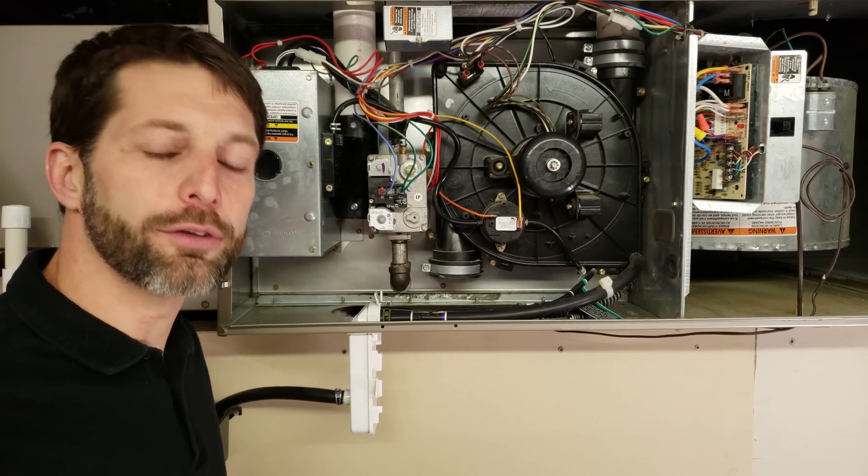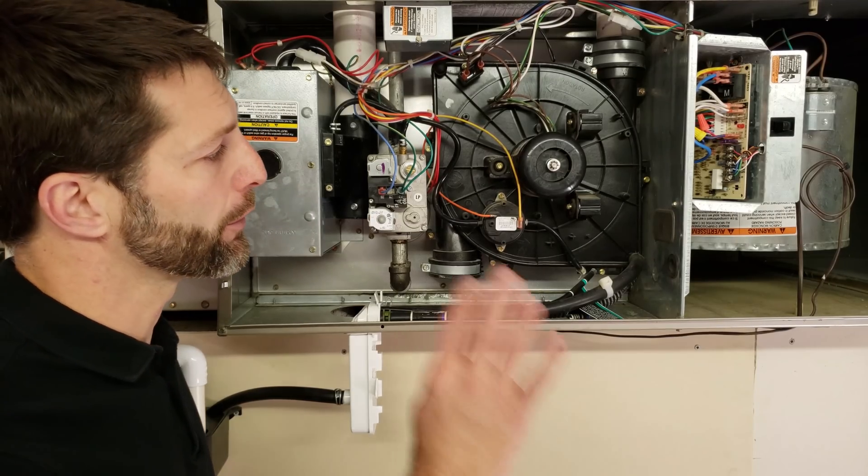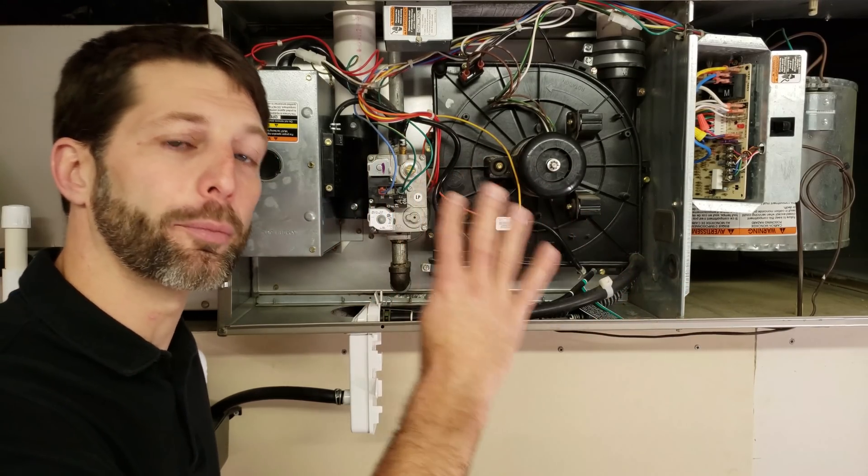Hey guys, this is Kremi Glacchio with AEC Service Tech, and today what we're going over are the four main reasons why a gas furnace short cycles during operation.